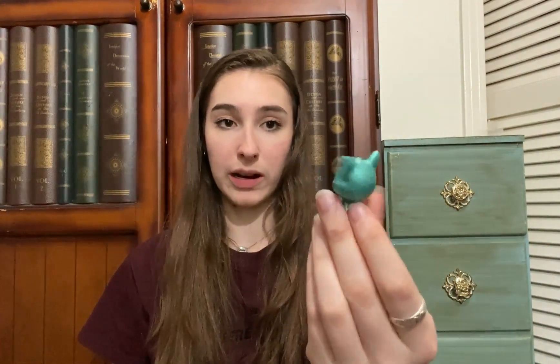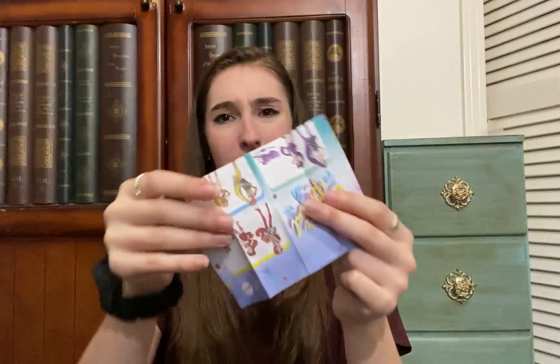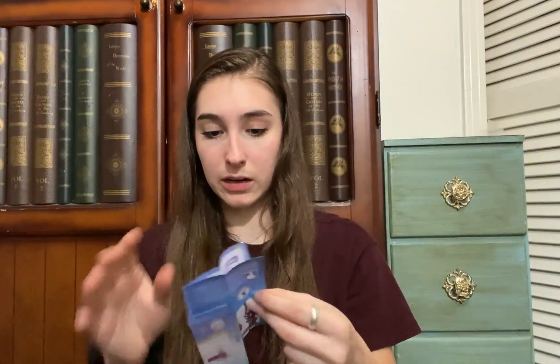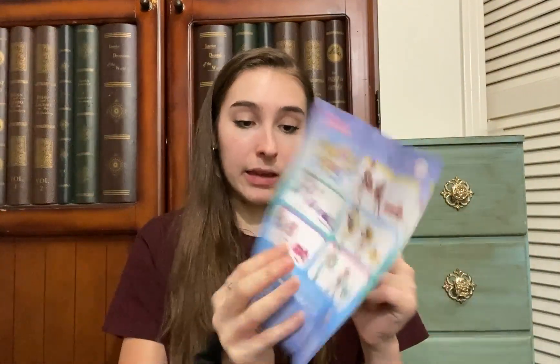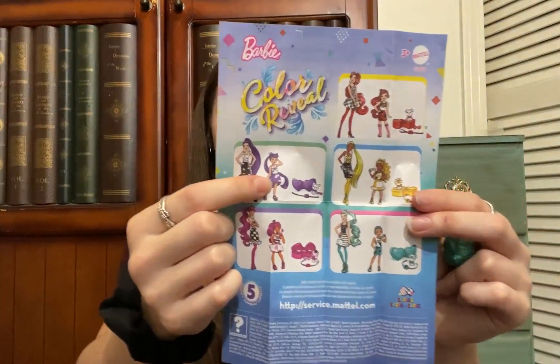Inside are lots of fun things: a purse like a fanny pack with the Barbie logo, a pair of purple sunglasses, another package, and what looks like a bracelet with a little ring and a purple bow. The final and bigger package is a cute little pet. It also came with a promotional pamphlet showing different Color Reveal accessories. I actually got the purple Kelly, and I got a little puppy — very cute!